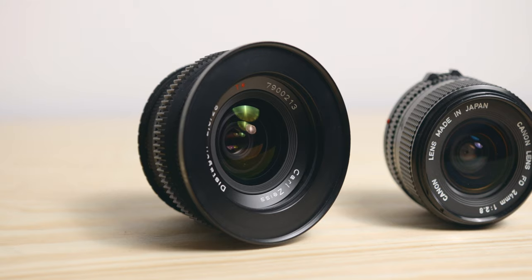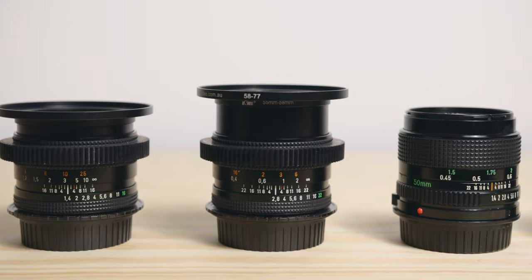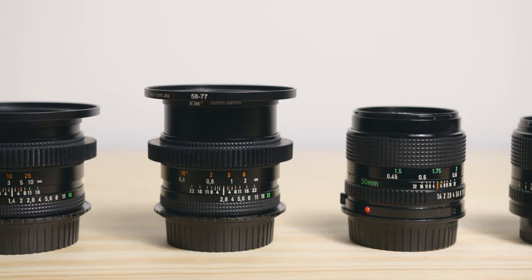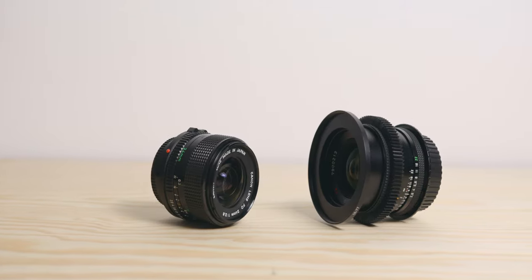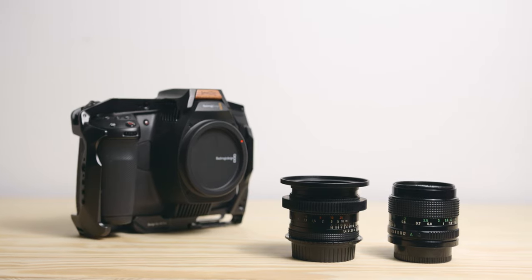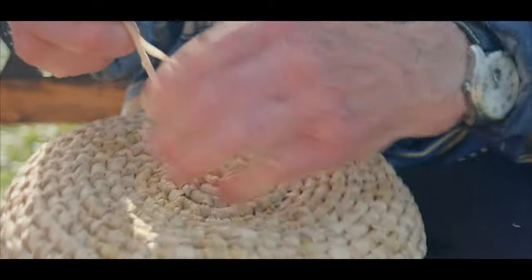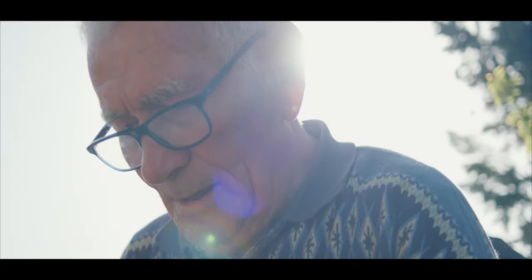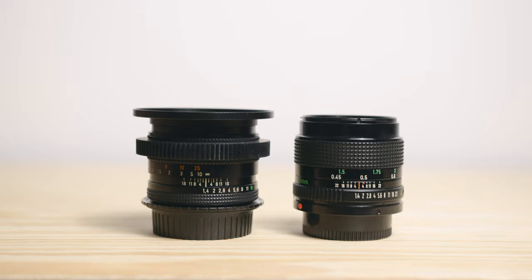Today's video is sponsored by Artlist. Hey guys, Flo from Afterlens here and today we're talking about vintage lenses and more specifically about two very popular options for filmmakers: the Contax Zeiss and the Canon FDs. Since I own both, in this video I want to share my thoughts on them, why I have the two, the differences and similarities, and which I would recommend based on my experience. Don't forget to subscribe if you want to see more videos like this one, and let's jump into it.